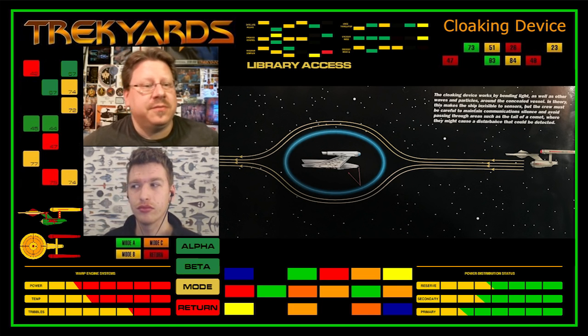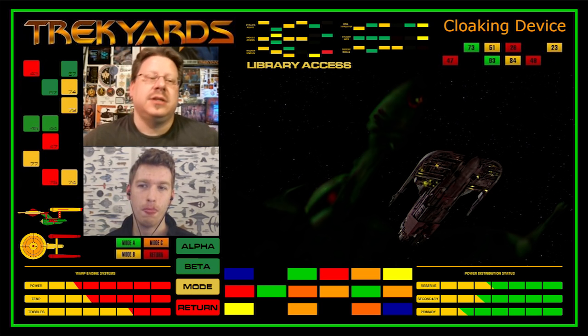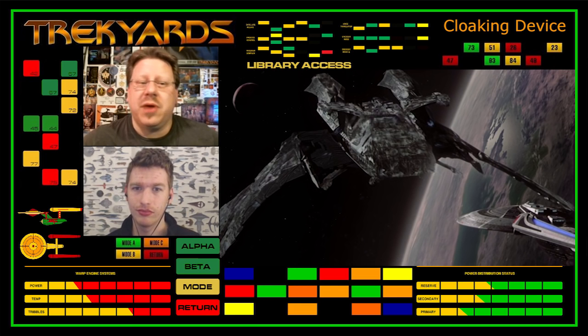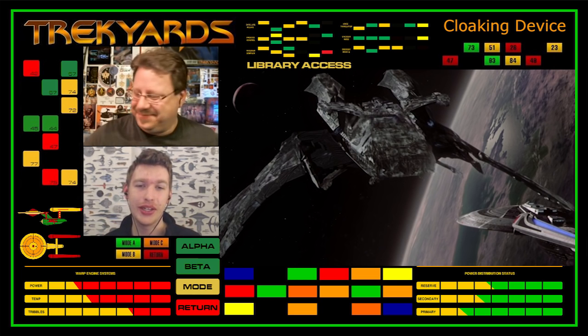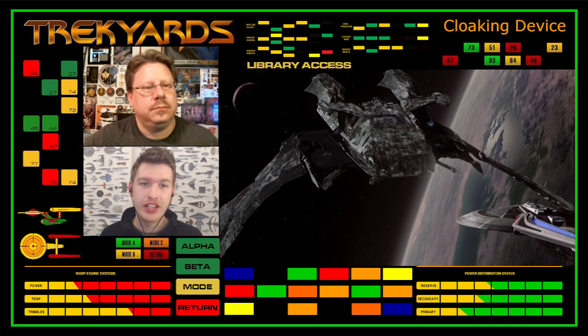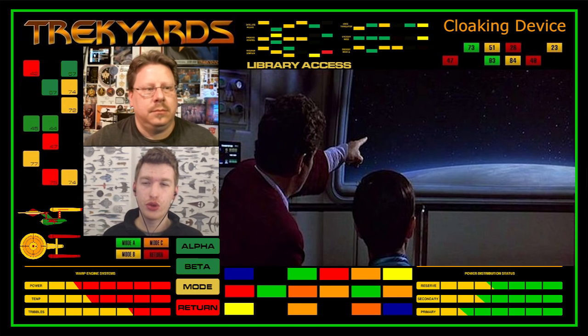Most vessels could not use their defensive deflector shields when cloaked. Some ships, like the Klingon D-12 class, were vulnerable to attack for two seconds when their shields automatically dropped as the cloaking field formed. Some ships, like Shinzon's Scimitar from Star Trek Nemesis, had a more advanced cloaking technology, and in fact had both primary and secondary deflector shield emitters that could keep the shields raised even when the cloak was active. But other limitations included much reduced warp speeds when the cloak was active, due to the large drain of power that the system required.